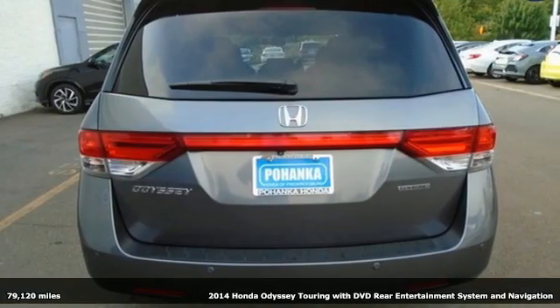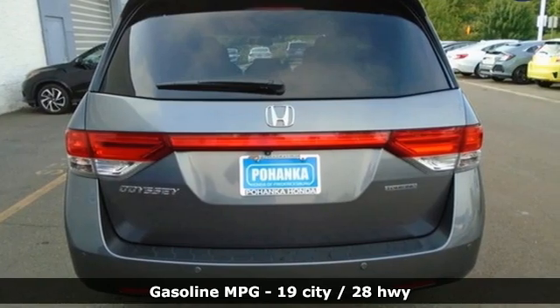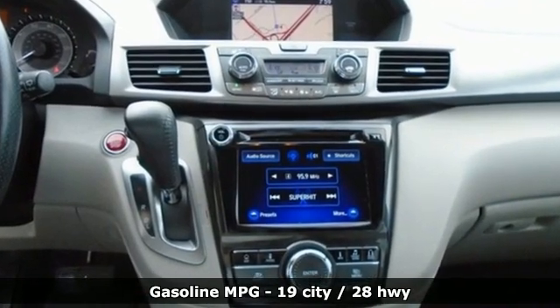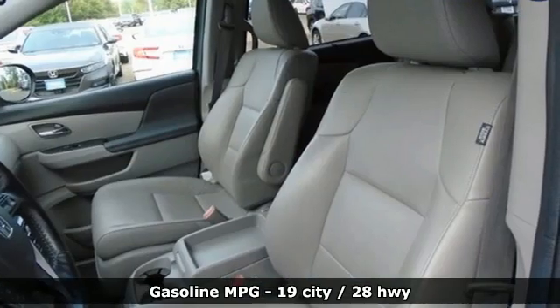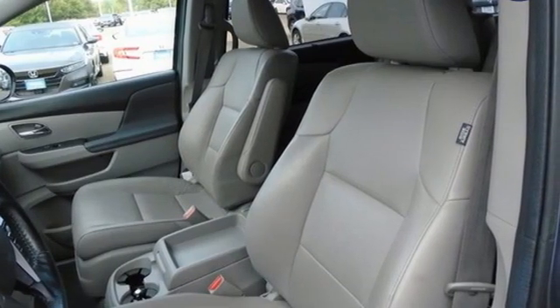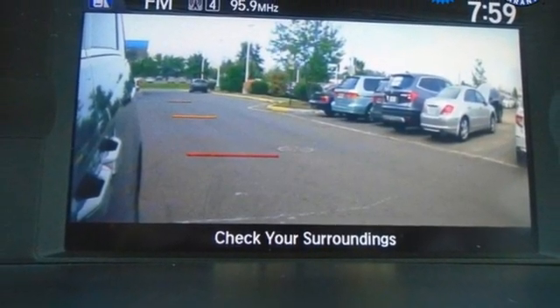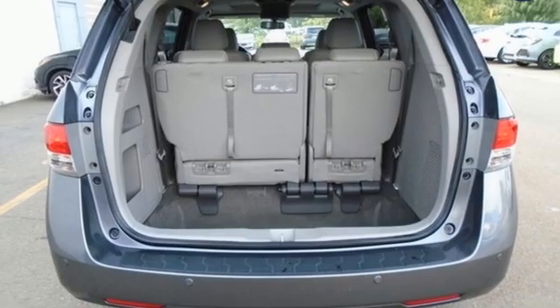It comes with features you need, and better yet, want: refrigerated box located in the console, front heated leather bucket seats, AM-FM satellite radio, auto-dimming rear-view mirror, external memory control, memory exterior door mirror settings, and dual zone climate control.